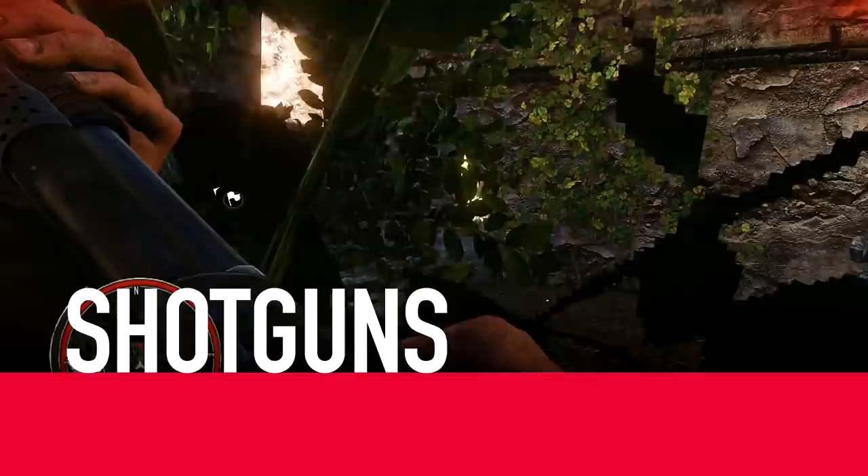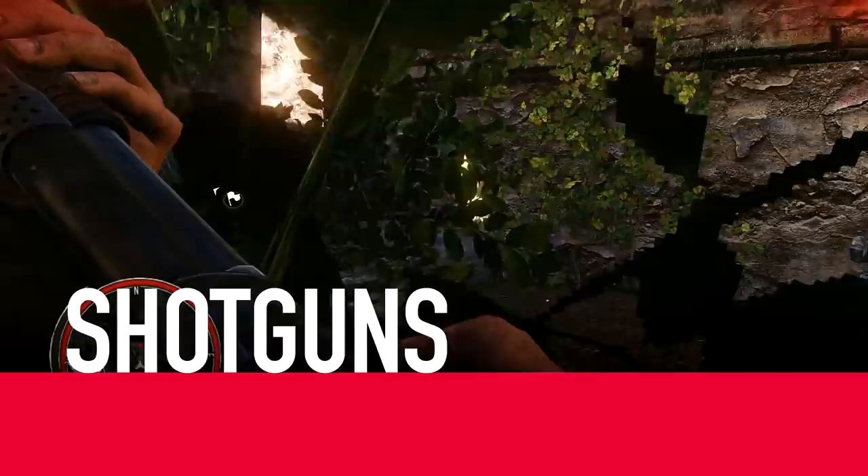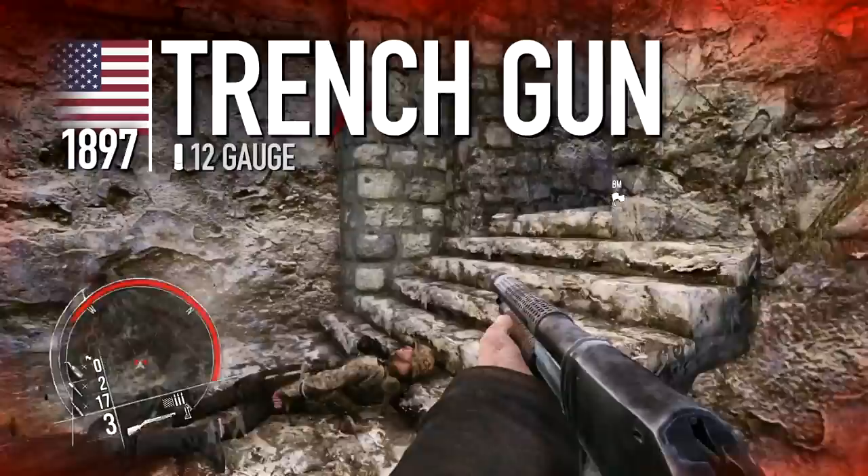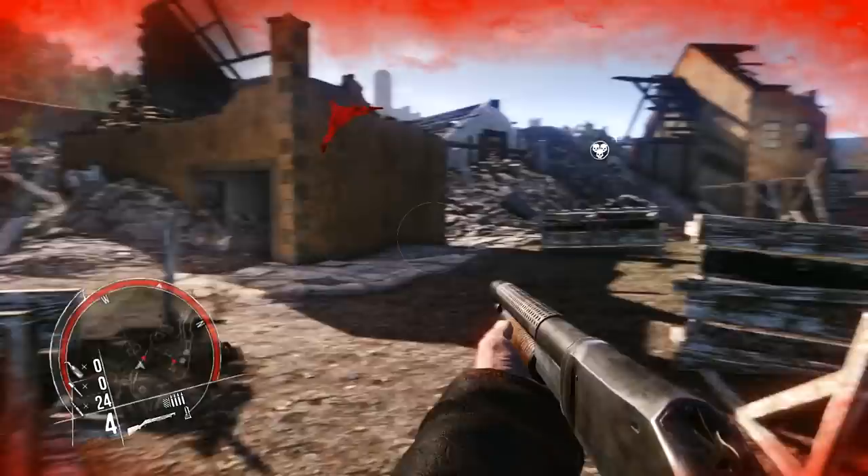Shotguns are generally associated with police and civilian use, but they do occasionally find function within a military role. The Trench Gun is a pump-action shotgun made by Winchester, also known as the Model 1897. It proved its worth in the trenches of World War 1, and reprised its close-range sweeper role in limited use during the Second World War, as automatic weapons somewhat displaced the shotgun's role.